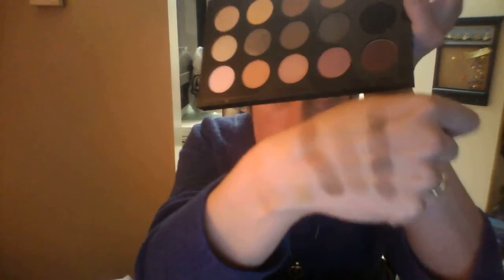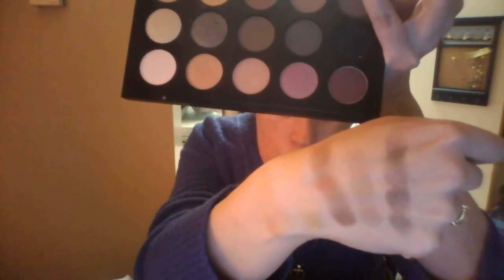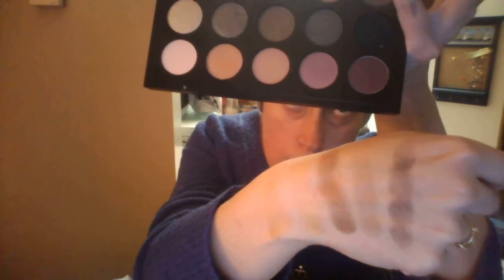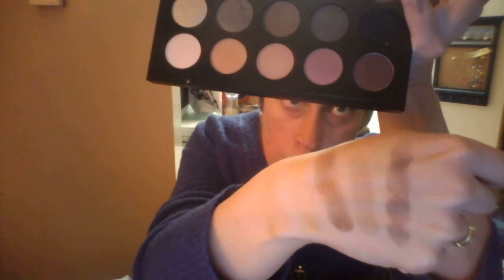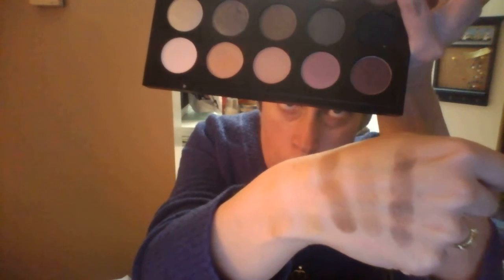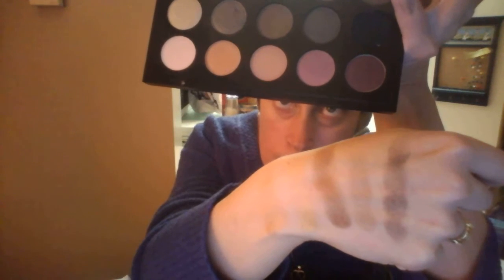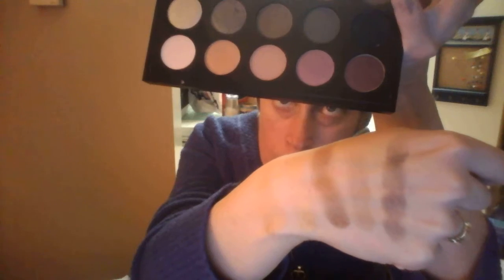I have the top row on my hand. You probably won't see the first two, which I will individually swatch, but they are as follows. The first one here is Beaded, Goldmine, which are both frost, Chain of Love, which is a frost, Corp, which is a satin, and Persuade, which is a matte.